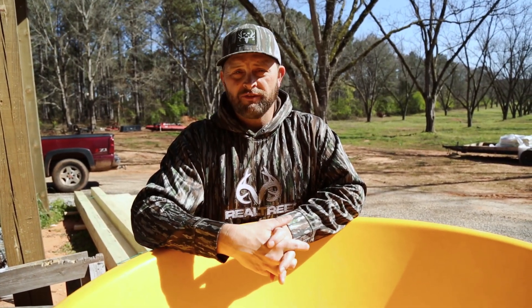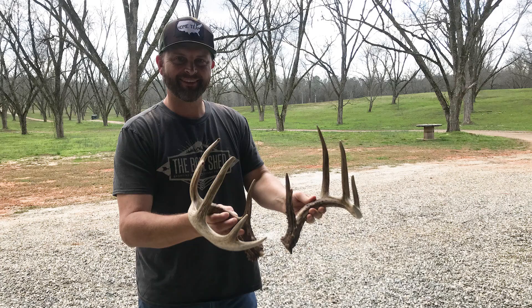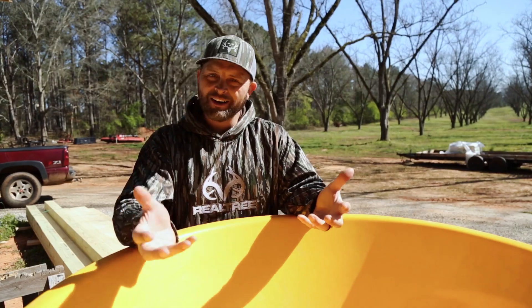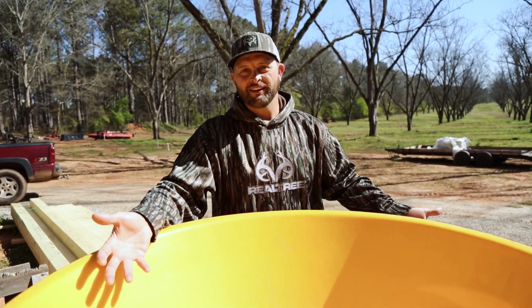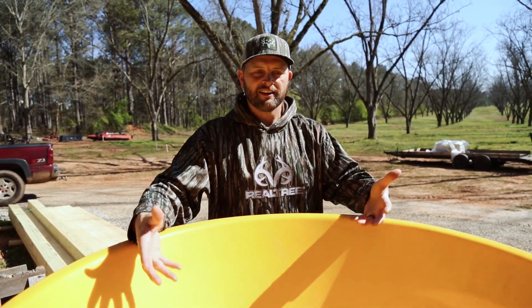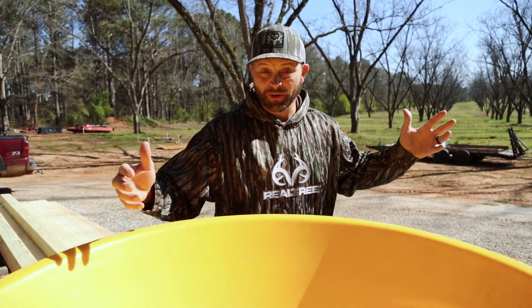It seems like those bigger bucks shed first, and we've had great luck this year. I picked up several nice sheds with this technique. Like I said, it costs a little bit of money, but if you're really trying to find sheds, especially in the south — which I think is one of the toughest places to find sheds — this is a trick that worked for me this year. First time I've tried it, I've heard about it, and it worked.